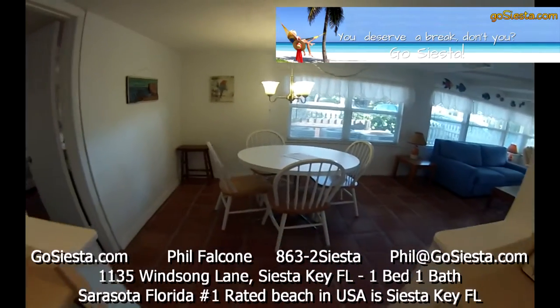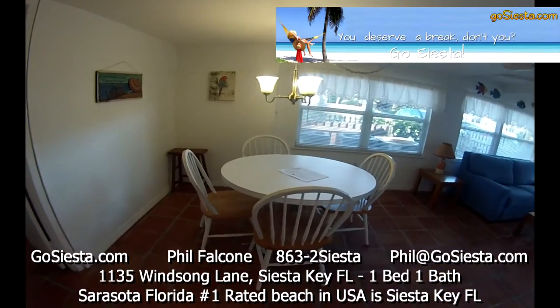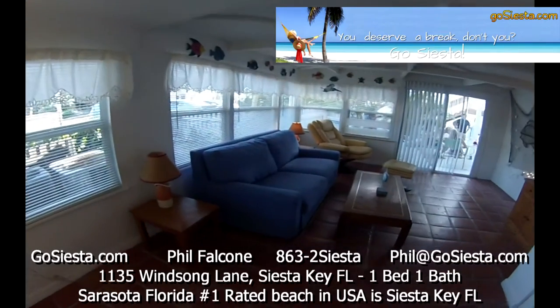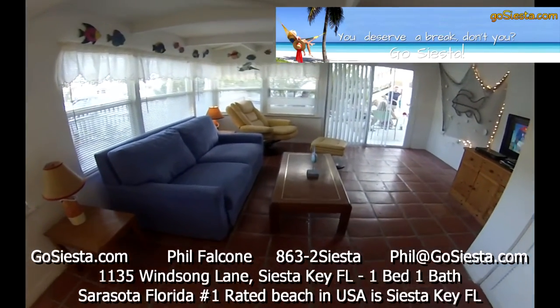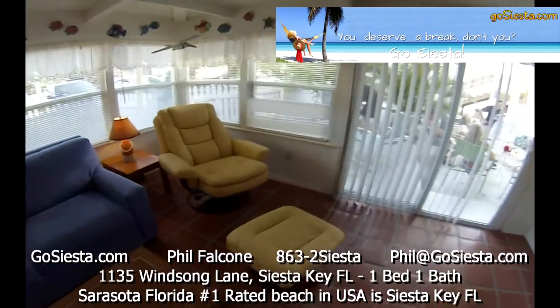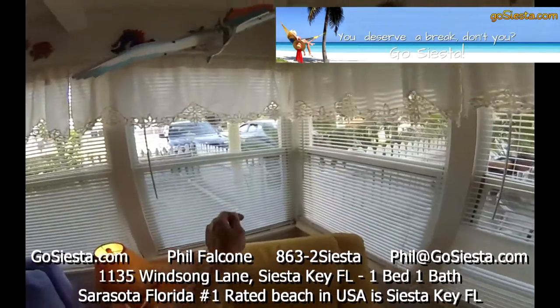Over here is your eating area, which is part of the kitchen — a little dining area. This couch pulls out into a very comfortable queen-size bed, and we've got a lazy boy-style piece of furniture over here — of course, my favorite.